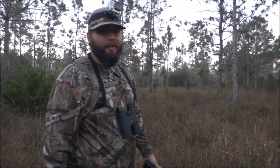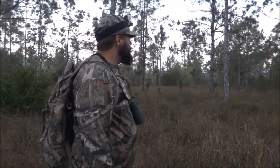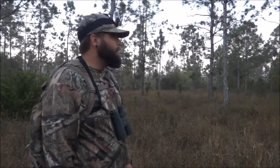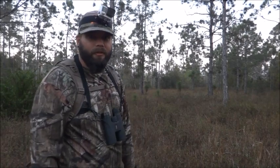In my mind, this is a really turkey-ish area. Nice low ground — it's an easy place to strut for a gobbler. But then again, I'm not really a turkey hunter, so I don't know.